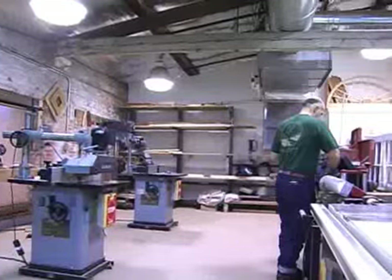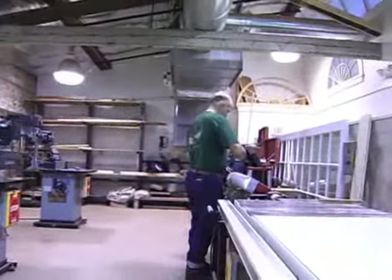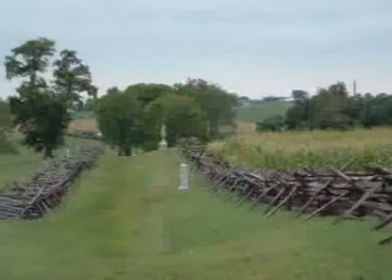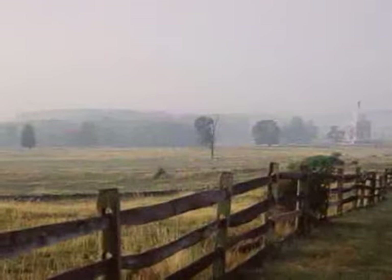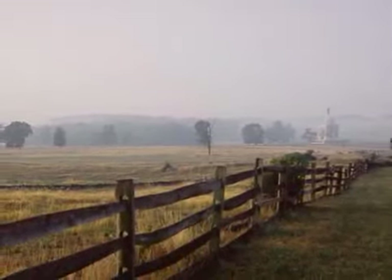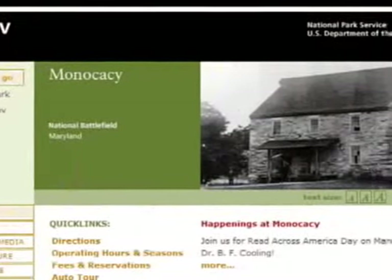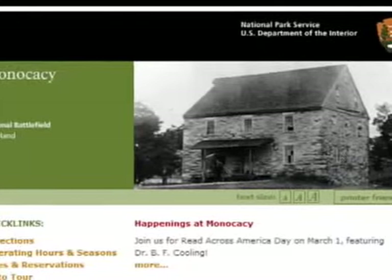They don't always work in this location. They'll go out to our local projects, say at Harper's Ferry or Antietam, up to Gettysburg. We travel down to Prince William Forest. We do a lot of work for our National Park Service sites in the district.